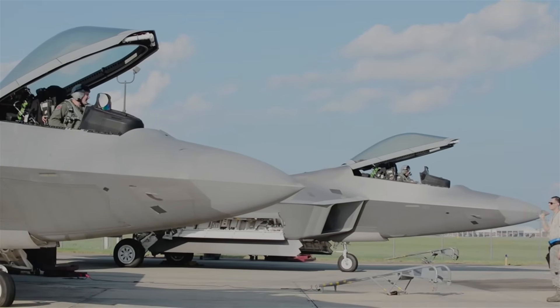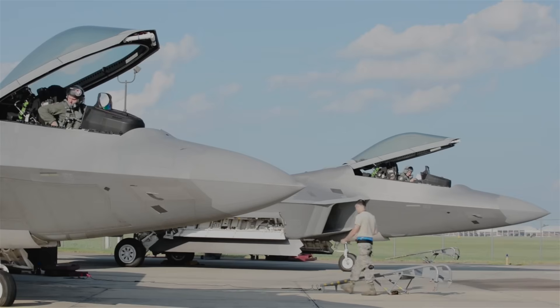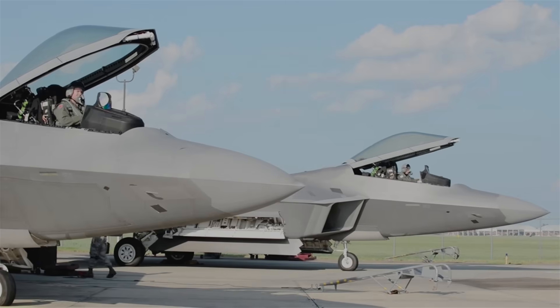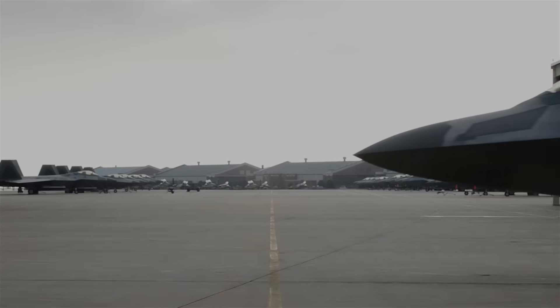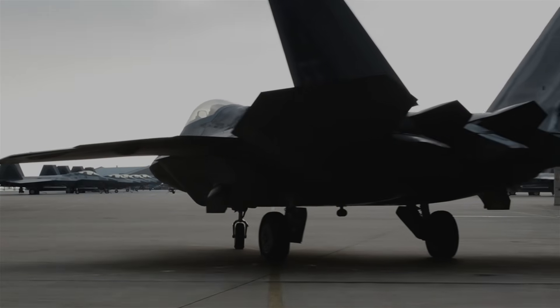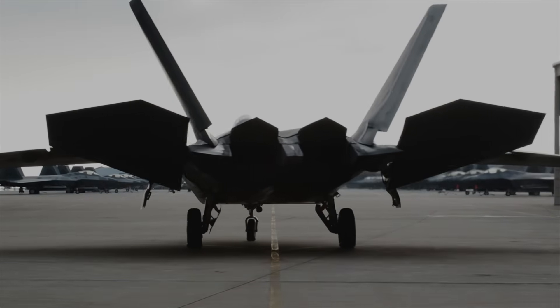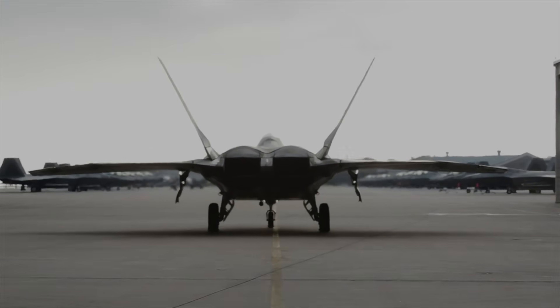During a recent test over the Nevada Test and Training Range, an F-22 Raptor pilot successfully assumed in-flight control of an MQ-20 Avenger combat drone, marking a major milestone in the Air Force's emerging robotic wingman program. The demonstration showed something long theorized but never executed in such an integrated way. This milestone signals a shift toward a new style of air combat built around human-machine teaming, distributed formations, and rapidly upgradeable open architecture systems.